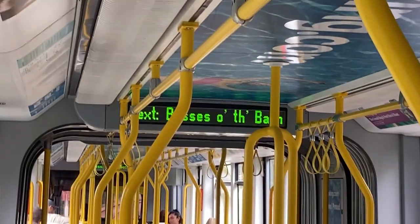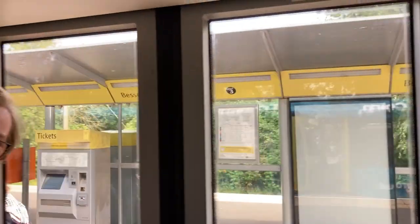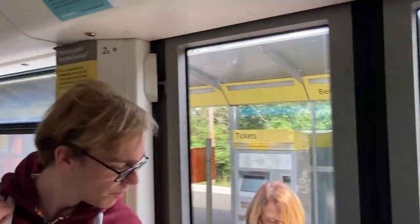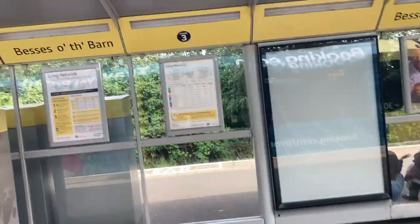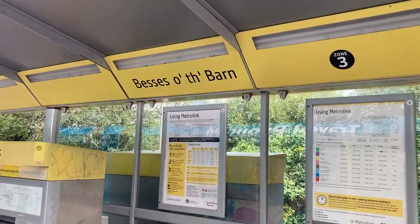Funnily enough, I've actually never been further than Prestwich on this line before. So, you know, you say I'm local knowledge, but this is all new for me as well. Here we are, Besses of the Barn. Interesting station name.